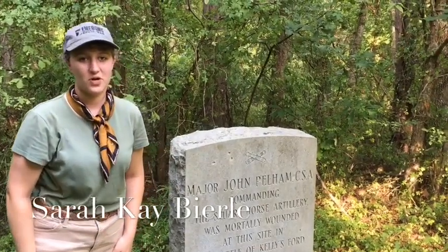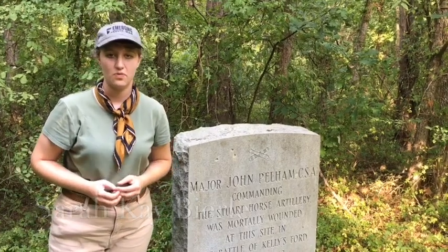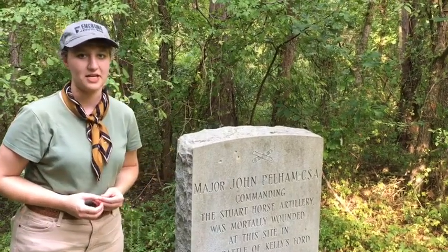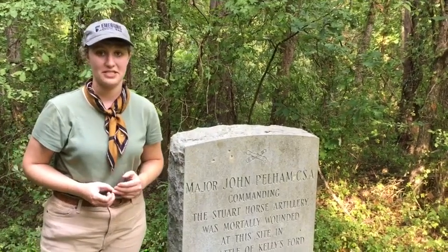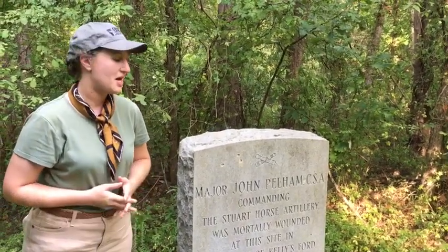I'm Sarah Kay Byardley with Emerging Civil War and today we are out at a site on Kelly's Ford battlefield, and it has been a hike to get out here. If you intend to come out to this site, definitely wear long pants because you're going to be trekking through some undergrowth.